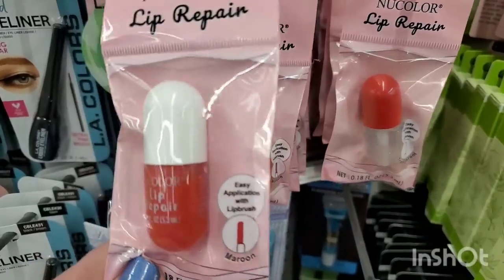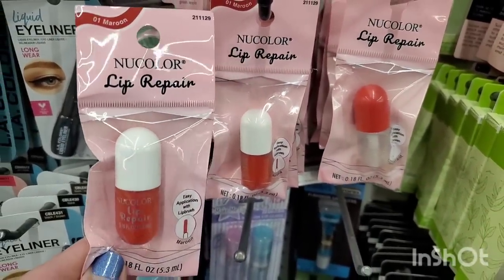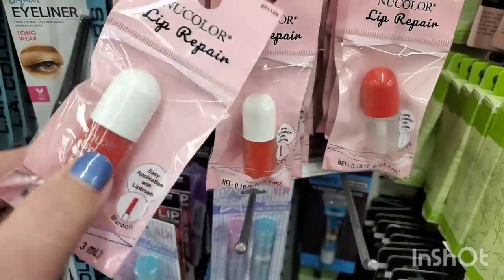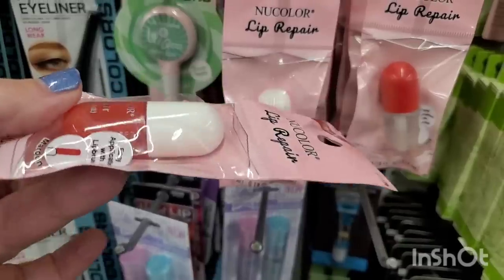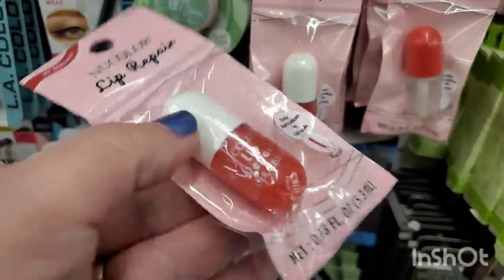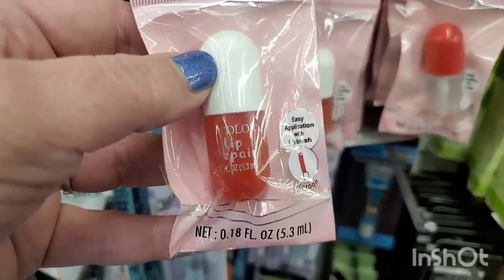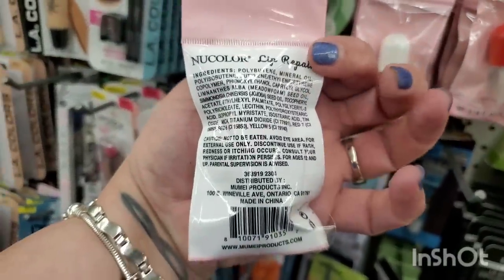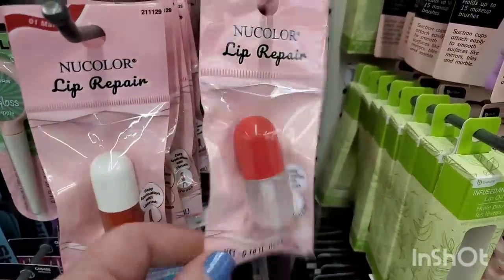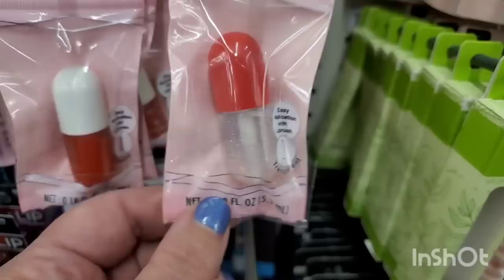What in the cuteness factor world is this? It's 01 Maroon New Color Lip Repair — it looks like a little vintage capsule, like those contact cold pills that were red and white. It's tiny — 0.18 fluid ounces — but it is lip repair. They also have a transparent one, and both have a little brush applicator. These are adorable.